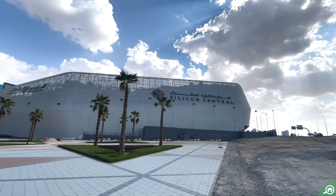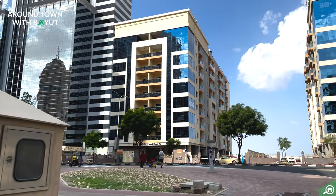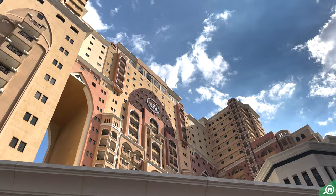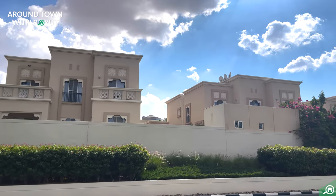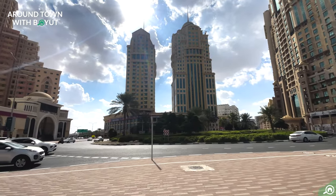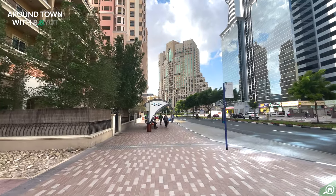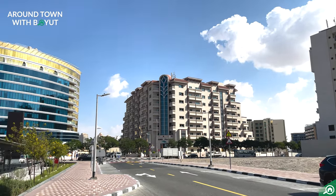Easy to see why it's one of the best areas to rent or buy property in Dubai. On the residential side, there's a mix of apartments and villas to choose from. The expat-friendly neighborhood offers a wide variety of apartments and villas at different price points. Affordable rents in the area make it an ideal option for students and those working in the buzzing Technology Park.